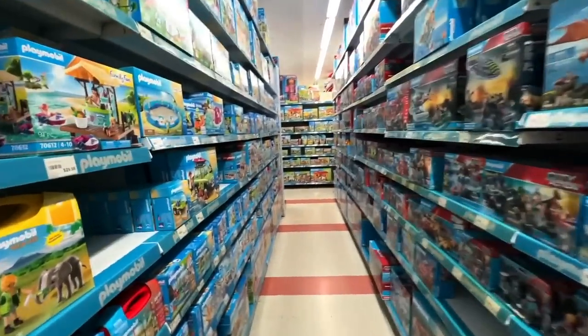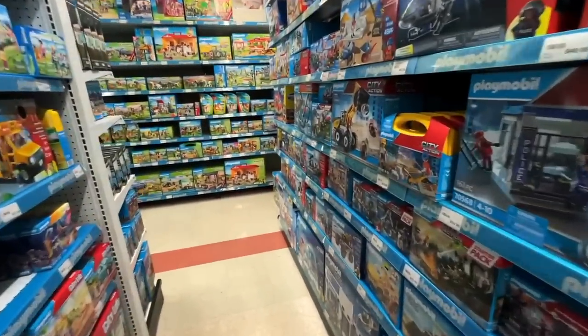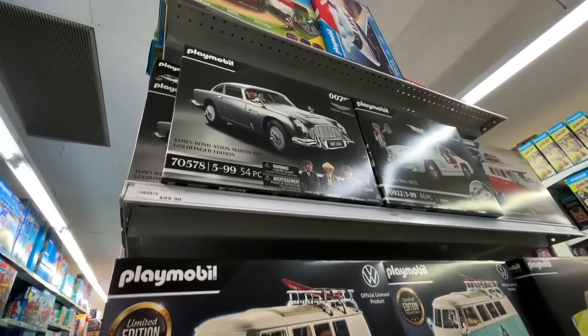I really don't know who's buying Playmobil, especially enough to warrant three full aisle things or shelves of Playmobil. It's just a lot of it. Who's buying it? So I only spent $135 in there, which is pretty good.